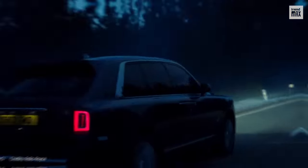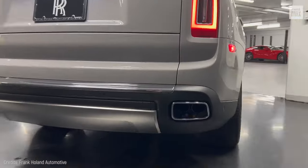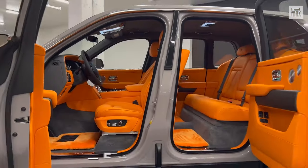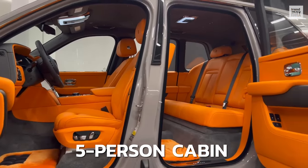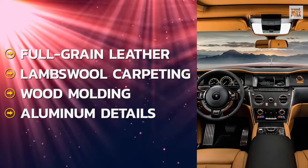Its classic exterior design consists of a huge grille of hand-polished steel rods. At the rear, we'll find small LED brake lights, a subtle lip spoiler, and two large exhaust outlets with chrome ends. The five-person cabin is trimmed with full-grain leather, lamb's wool carpeting, wood molding, and aluminum details.